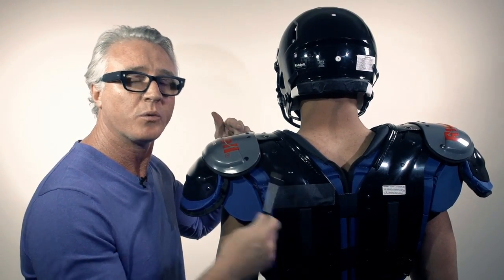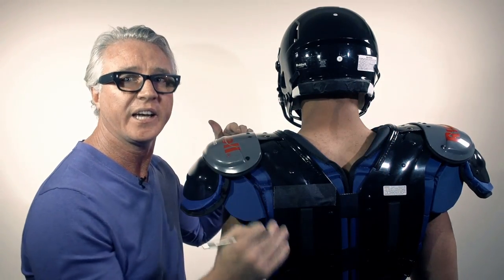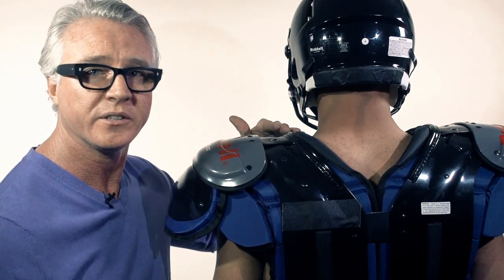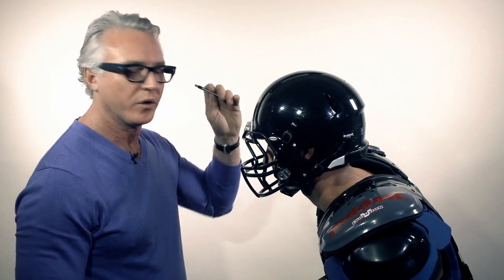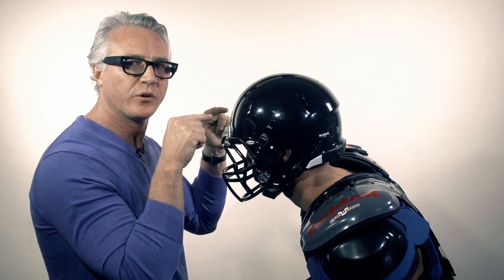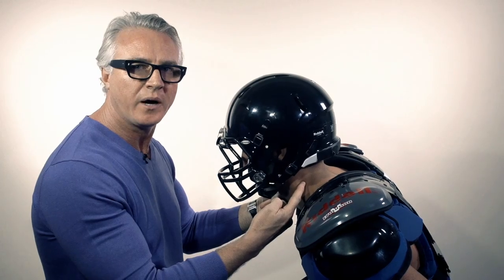What we're trying to do with the Kerr collar is reduce this neck exposure. Neck exposure is the distance between the bottom of the helmet and the top of the shoulder pads. When this player receives force in this direction, that force gets transferred from the helmet to the skull directly to the cervical spine.